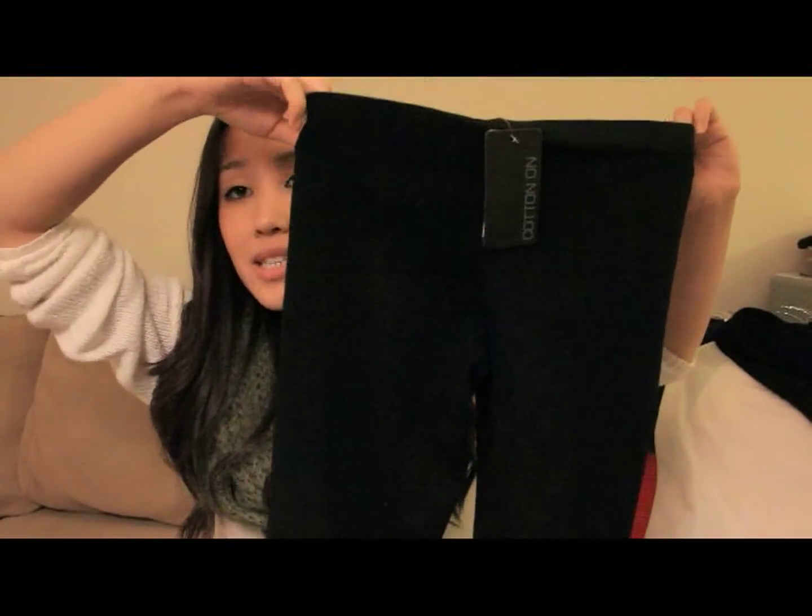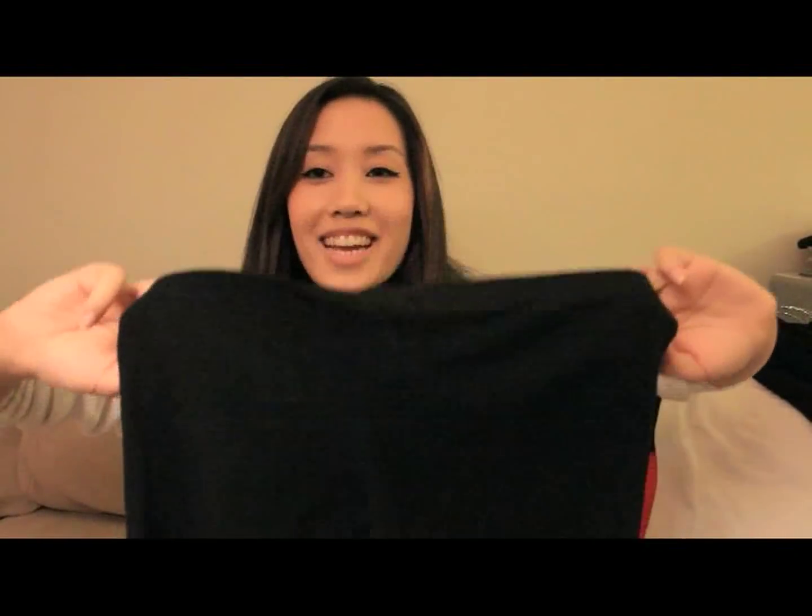Next I'll show you what I got from Cotton On. First, I got some plain black leggings — these were $10. I love leggings in the fall because they're comfortable with boots and big sweaters, so you can't have too many.